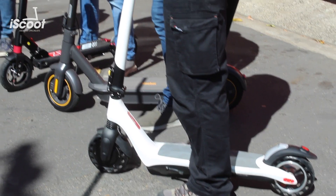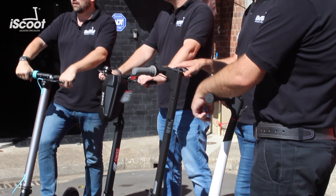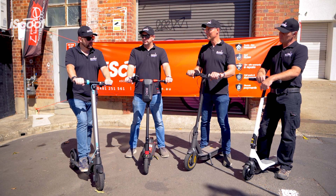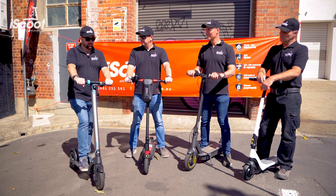We're going to do the usual tests. We're going to look at the durability, we're going to have a bit of a lifestyle comparison, we're going to look at acceleration and braking and overall performance. And we're going to put them up against each other, see what comes out on top and have a bit of fun at the same time.